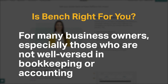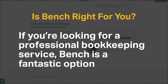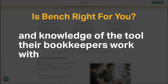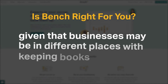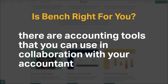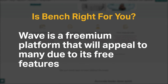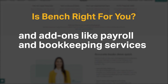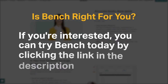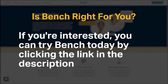For many business owners, especially those who are not well-versed in bookkeeping or accounting, outsourcing financial services to a team of professionals is well worth the money. If you're looking for a professional bookkeeping service, Bench is a fantastic option. They've built their software in-house, meaning they have full control over and knowledge of the tool their bookkeepers work with. If you don't like the idea of turning your bookkeeping over to an outside company, there are accounting tools you can use in collaboration with your accountant. FreshBooks is a straightforward, modern accounting tool best for freelancers. Wave is a freemium platform with free features and add-ons like payroll and bookkeeping services. Xero is a full-featured and advanced accounting software ideal for companies of any size and industry. You can try Bench today by clicking the link in the description.